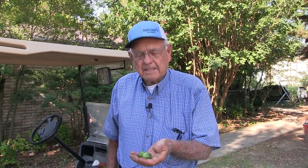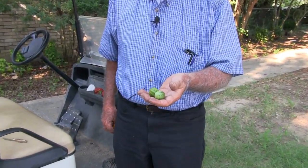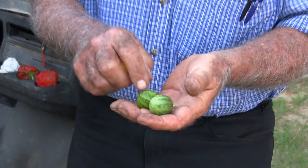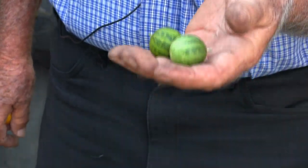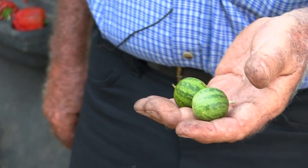I've had several subscribers ask me about these cucumbers — these little round cucumbers that look like little melons. This is what they look like when they eventually get matured, but this is where you harvest them and pickle them like cucumbers. I'll cut one open here in a minute to show you.